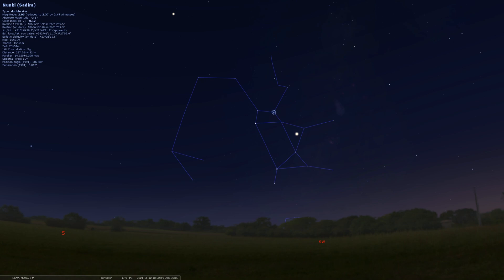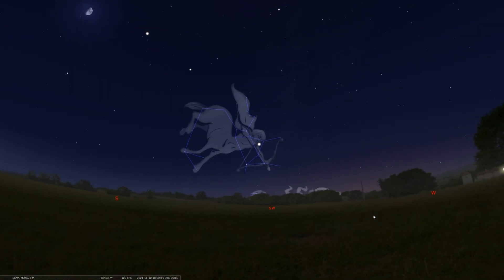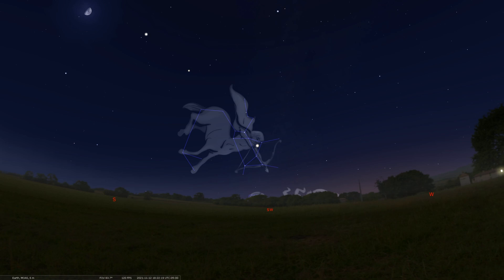We can say farewell to Sagittarius. It's getting really low in the sky — you can find Venus there — and we don't have much more time to see it. You still have a chance after sunset in the 6 pm, maybe into the 7 pm timeframe, as it starts to sink lower and lower as we move farther into the fall.